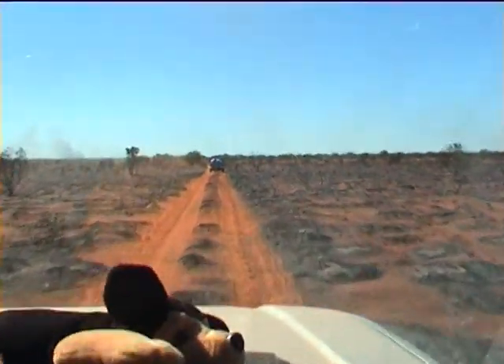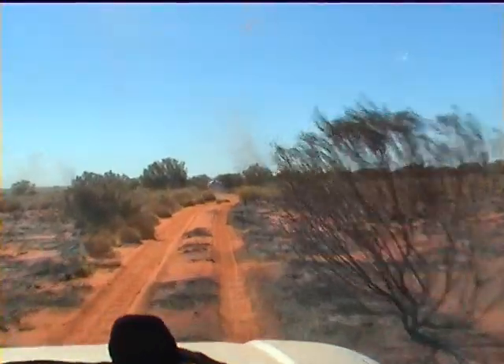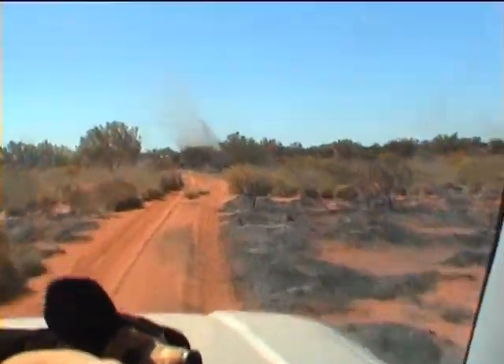Both the Hilux and the Prado have independent front suspension, and we were interested to see how they would cope with the severe corrugations we came across. But we had no mechanical trouble, no steering dramas, and no indication of shock absorber failure at all.